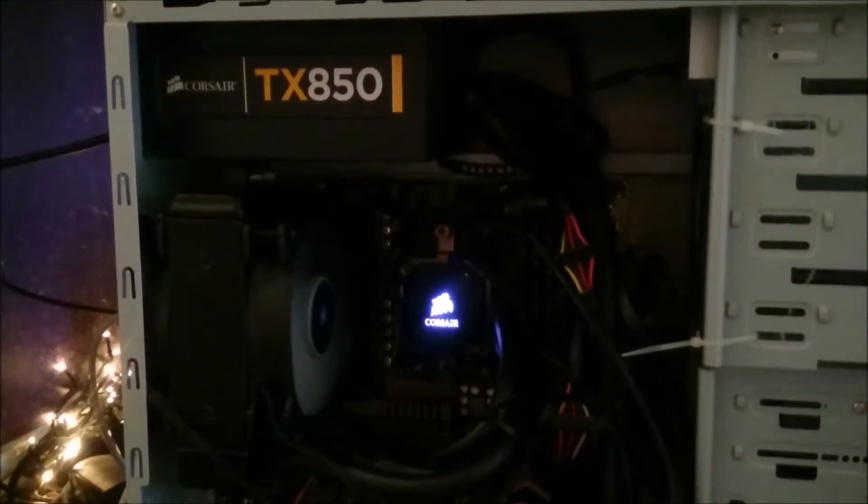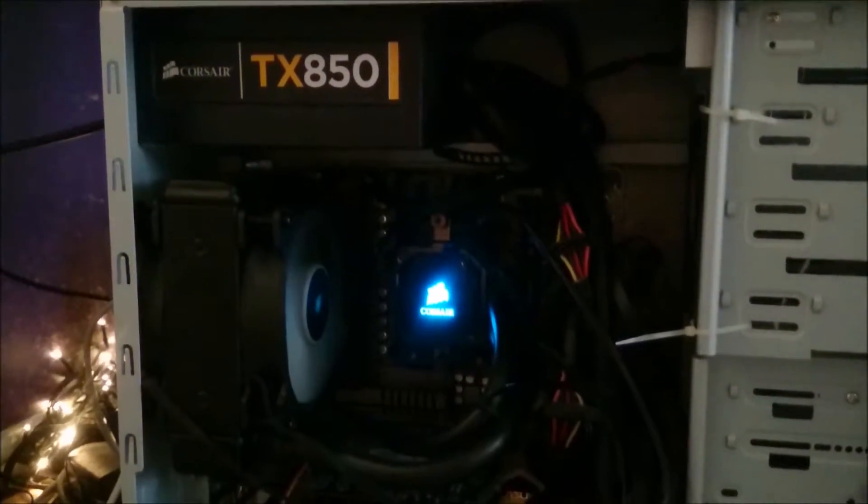As you can understand, my wife doesn't really appreciate the sound of this when she's watching her TV series — it's quite loud. So let's see how it goes with the Noctua.